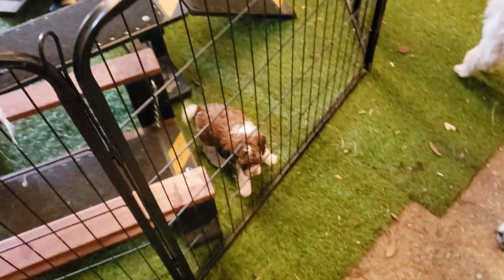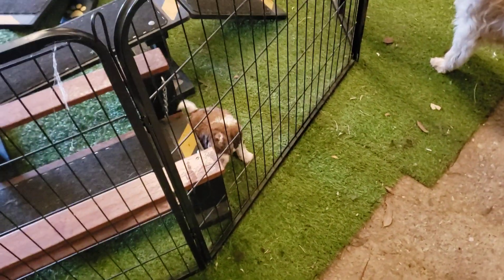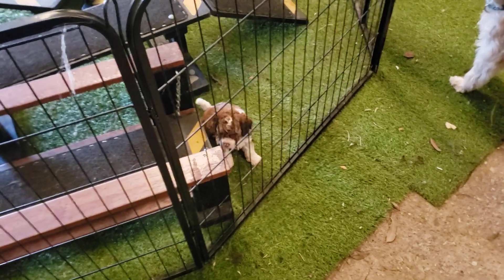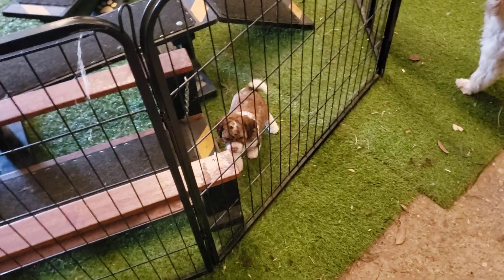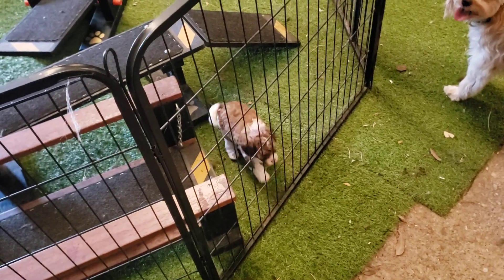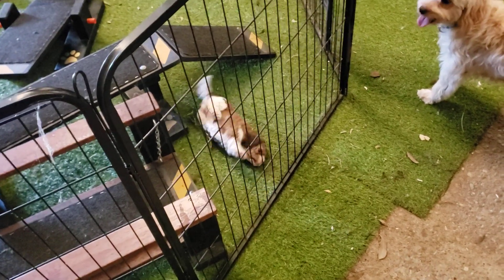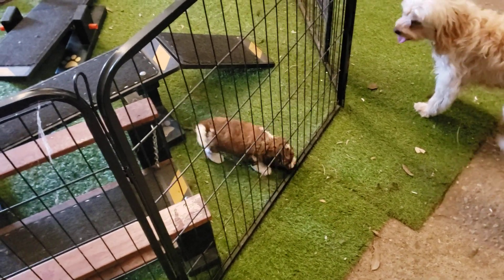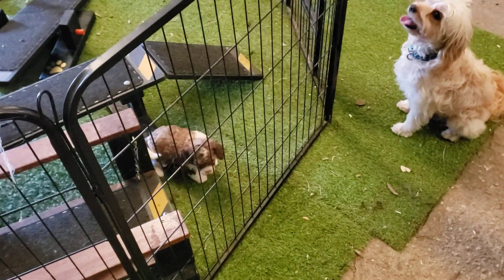They're also getting an opportunity to meet the other dogs. The black and white boy is not their father — he's one of my other males. See all the tail wagging? They've been doing a fair bit of play with each other, though they're still not very stable on their feet, so there's a fair bit of falling down and rolling around going on.